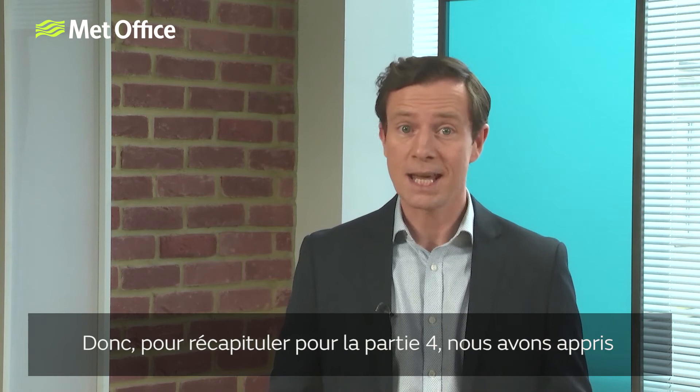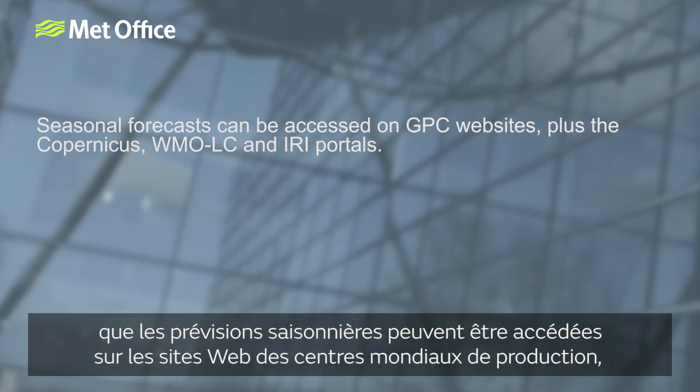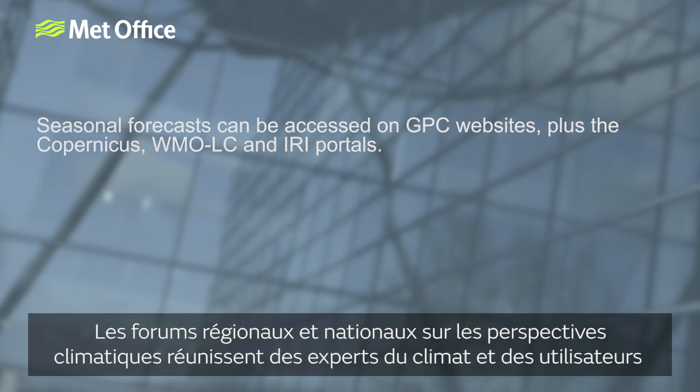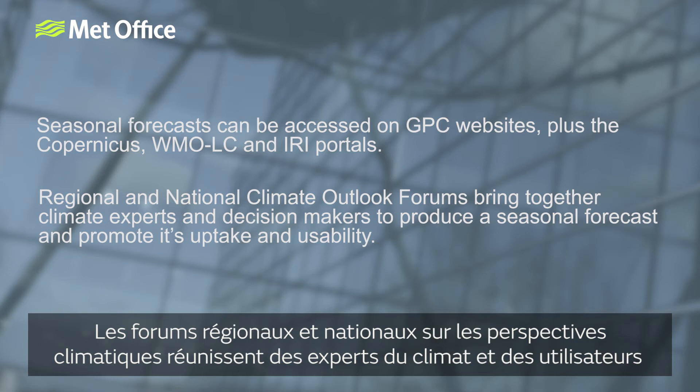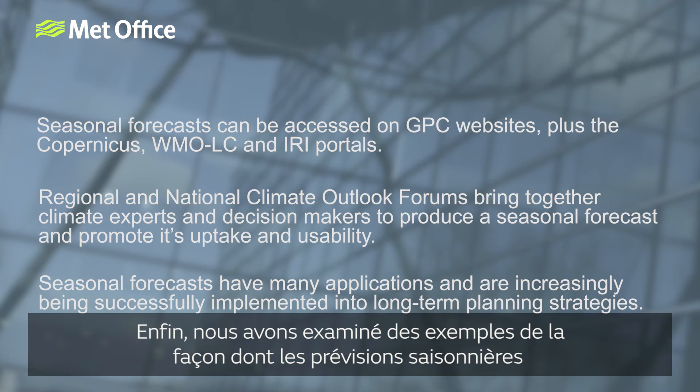So, to recap for Part 4: we've learnt that seasonal forecasts can be accessed either through global producing centre websites or via online portals such as the WMO, Copernicus and IRI portals. Regional and national climate outlook forums bring together climate experts and decision-makers to produce a seasonal forecast whilst promoting its uptake and usability. And finally, we looked at examples of how seasonal forecasts are being successfully implemented into long-term planning strategies.